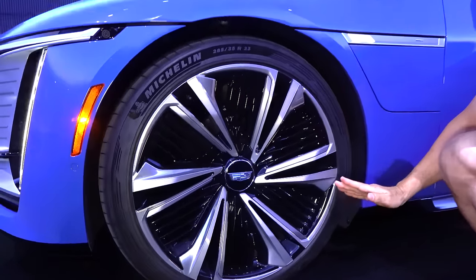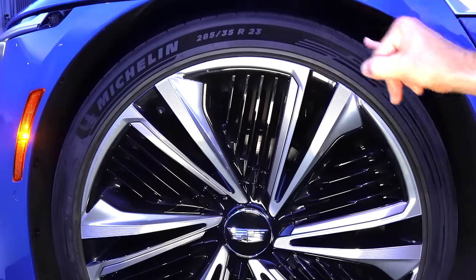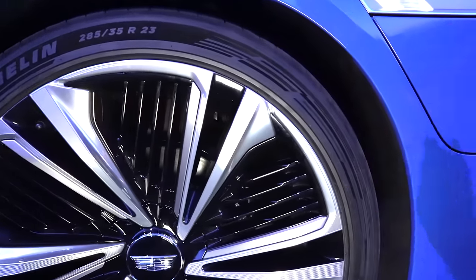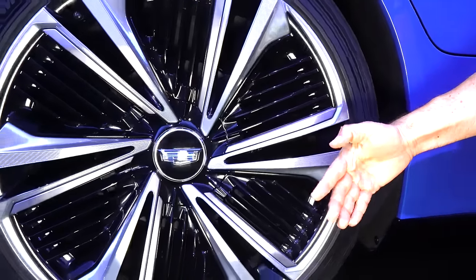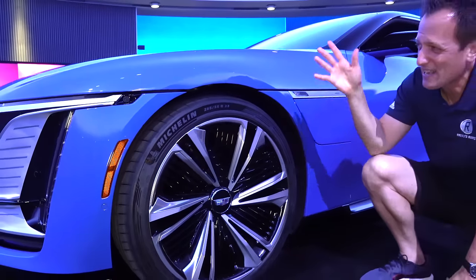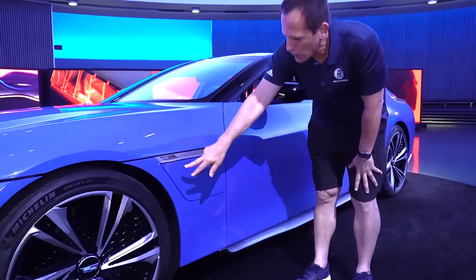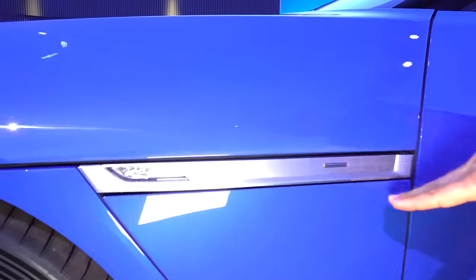I love the awesome design of the wheels. Even in the sidewall, they worked with Michelin on the sidewall design. You're looking at 285s up front with a 35-series sidewall — that's a 23-inch wheel. Motor up front, motor out back. Coming down the side, this is that one solid piece of aluminum that's been carved out. We have our goddess emblem and this will illuminate at night.